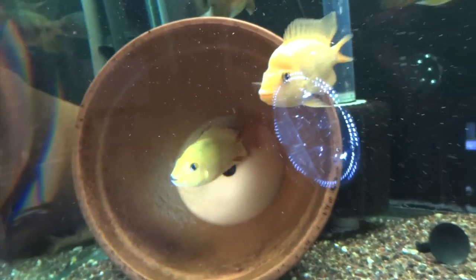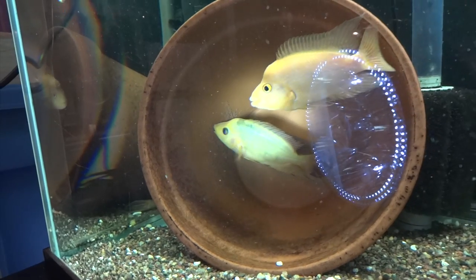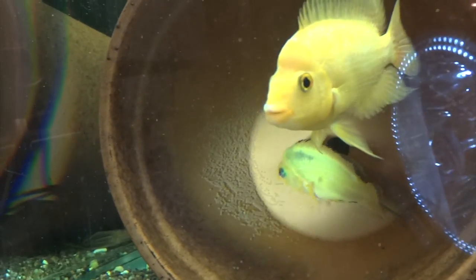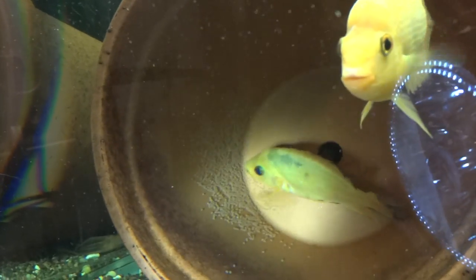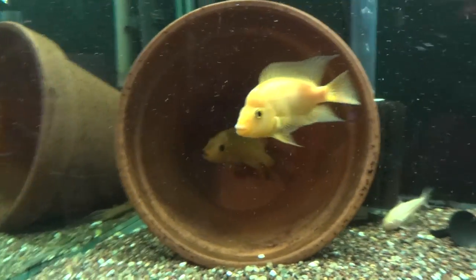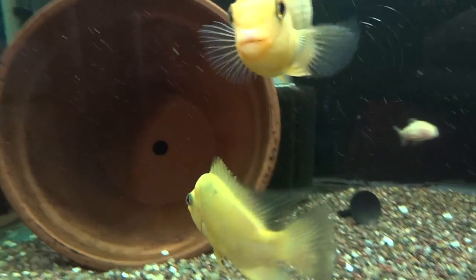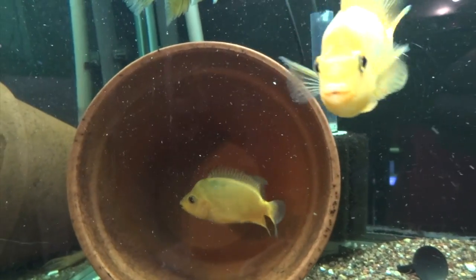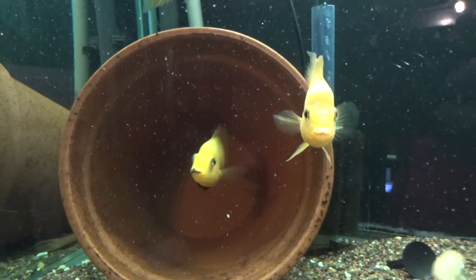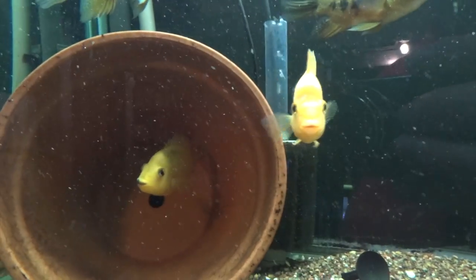Let me turn the flashlight on — you can see back there, I got a ton of eggs. So they've paired up and spawned, which is pretty cool. So far they seem to be taking good care of it. It must have happened overnight because nothing was in there last night when I last looked at them. Pretty excited about it and did not expect it this early.